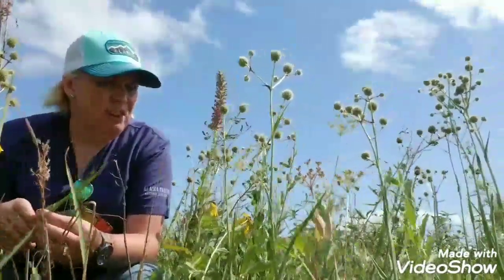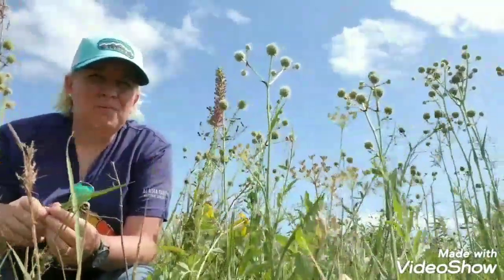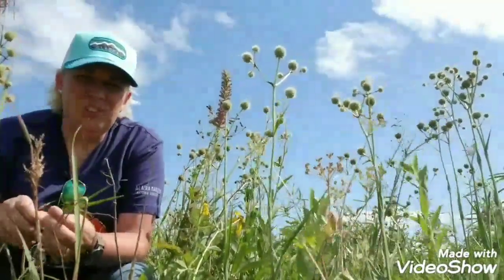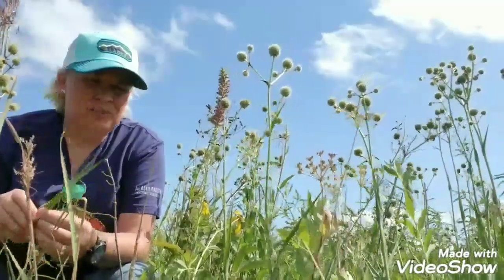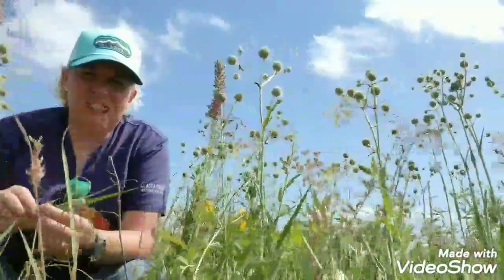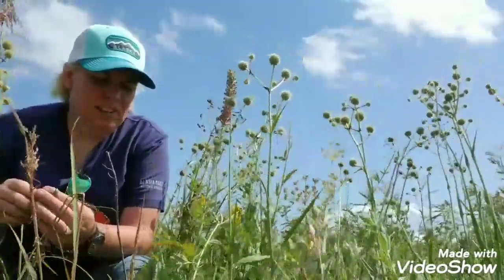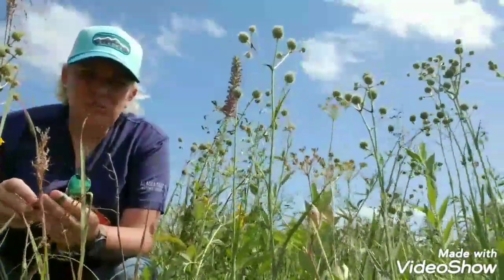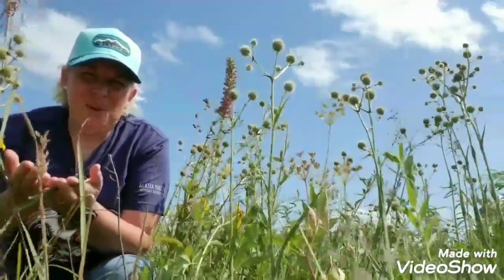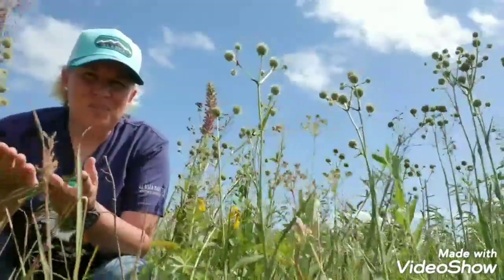Rattlesnake master likes full sun and can bloom from May to September — we're here in August. It has a really long root system and is a drought-resistant plant. The root is what gives this plant its unique name: Native Americans would chew the root, take that substance and spit it in their hands, and then handle rattlesnakes during ceremonial dancing — and so that's what gives you the name rattlesnake master.